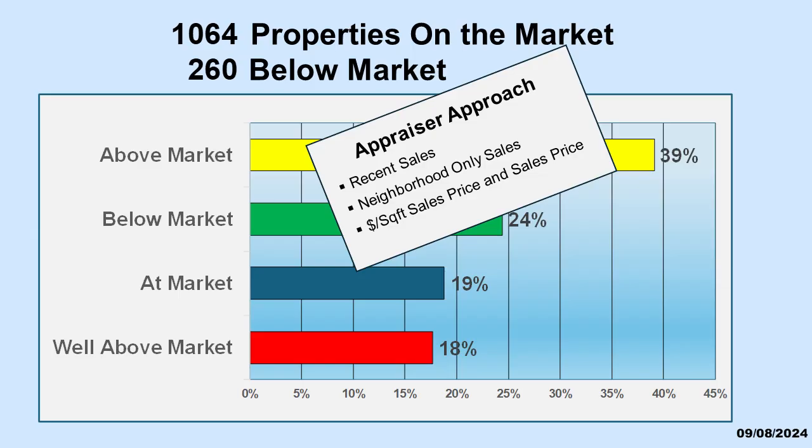Although this does not result in an appraisal, at its core the pricing and value strategies are similar to those used by professional appraisers and savvy investors.